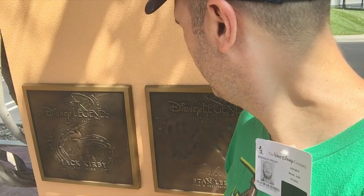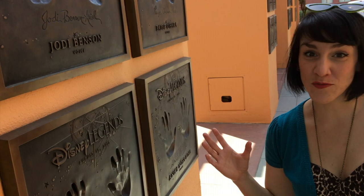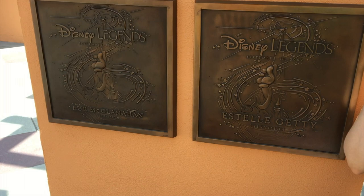Right over here we noticed two of my favorites: not only do they have Stan Lee, they also have Jack Kirby. We also found Steve Jobs, Ed Wynn, and a whole bunch of princesses — I forget how historically important those four ladies were. And over here we've got all the Golden Girls. I can compare my hand size to Betty White's — actually much smaller hands than Angela Lansbury.